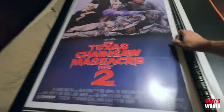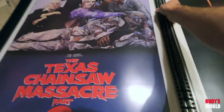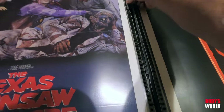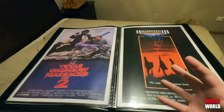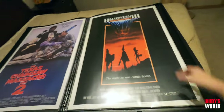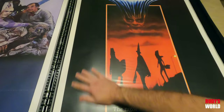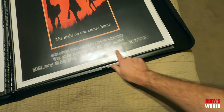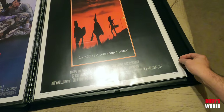These images mean so much to me. We've got Texas 2 and Halloween 3 — this is a beautiful rolled one sheet. That's just the plastic sheet, not blemishes in the poster at all.